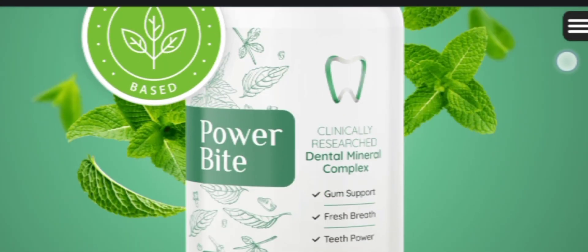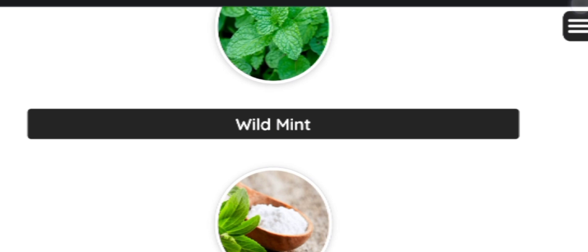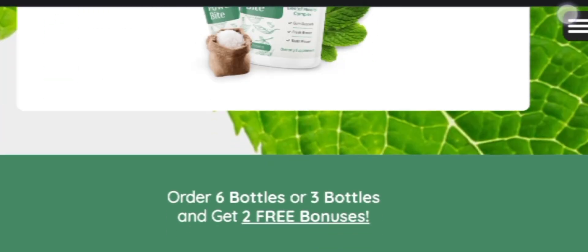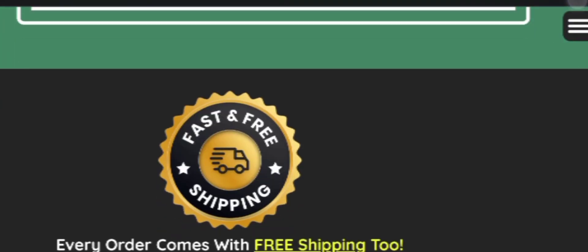If you are facing bleeding gums or any kind of oral health hygiene problems, then today in this video I am going to talk about the Power Bite supplement that is going to solve all of these problems in just a few months of trying it, so watch till the end.